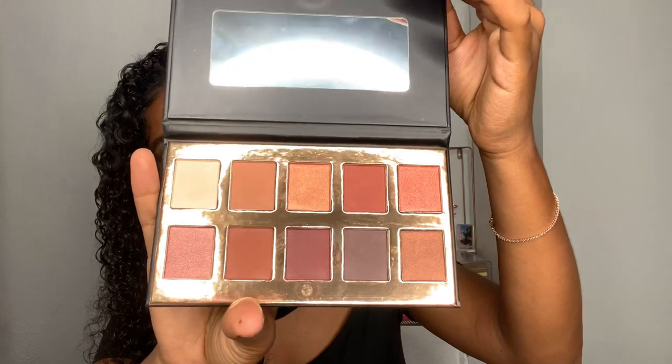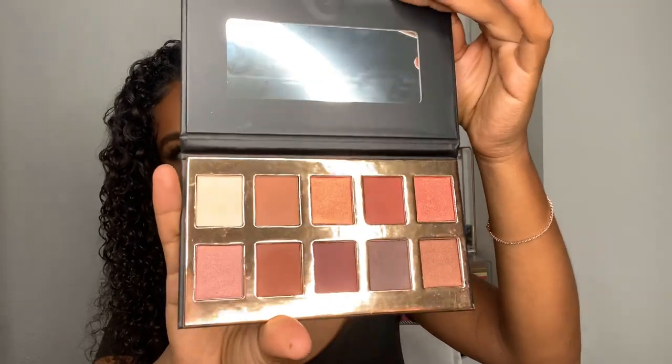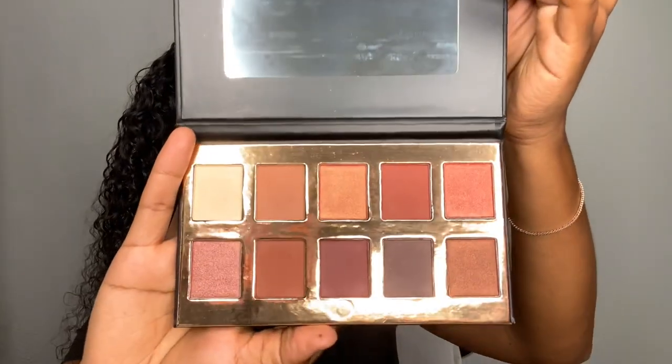The next product is this Crown Palette. I don't think this palette has a name — it just says Crown Pro — and it looks super, super pretty.